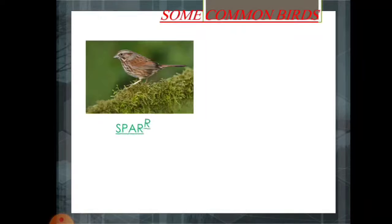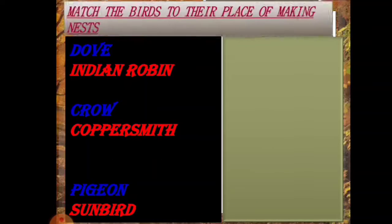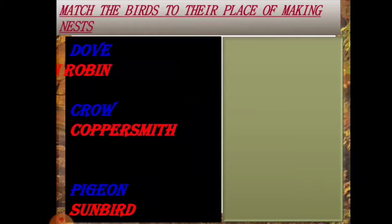These are the common words shown in front of you, and you will know about these birds in this slide. You have seen sparrow, sunbird, and even Indian robin. But barbets are usually not seen because they always migrate from one place to another. Now let's find out where these birds make their nests.